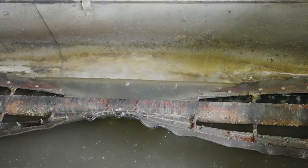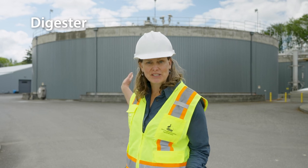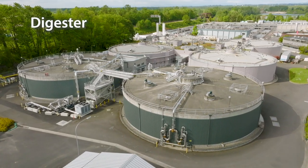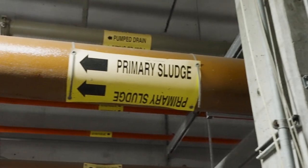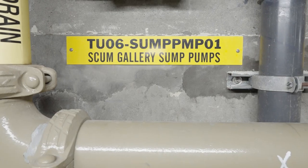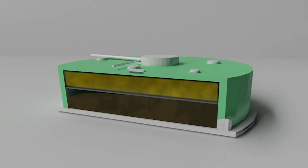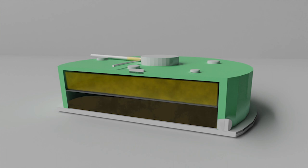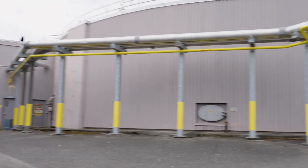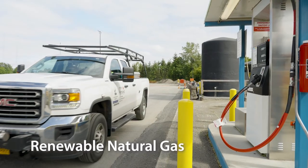Now that we've recovered the water, let's go see what's happening with the solids. Remember how we separated the sludge and the scum? Here's where that stuff ends up — inside the digester. This huge building works like our digestive system. The sludge is food for the microorganisms inside, and the scum is like candy. As they eat, they poop out methane gas. Using a floating ceiling, we capture this gas and use some of it to generate electricity and heat for the plant. The rest gets turned into renewable natural gas that we use to run vehicles.